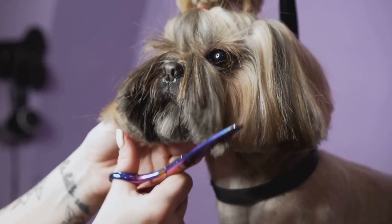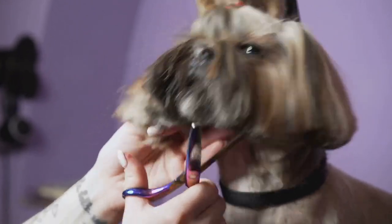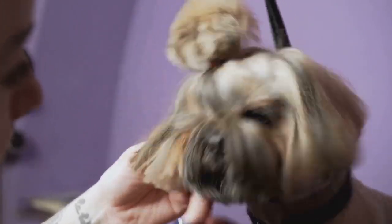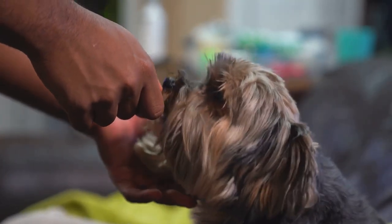As we navigate the 21st century, the Yorkshire Terrier continues to be a testament to the breed's enduring appeal. Their popularity shows no signs of waning, with their adorable looks and vibrant personalities winning hearts in every corner of the world. Whether they're strutting their stuff in the show ring, showcasing their skills in a competition, or simply snuggling up on a couch, the Yorkshire Terrier remains a breed that captures the heart.